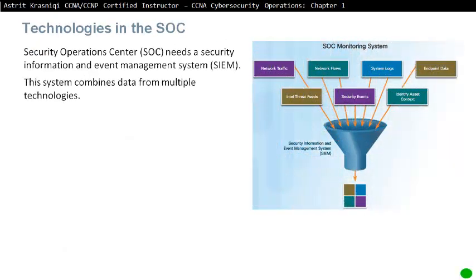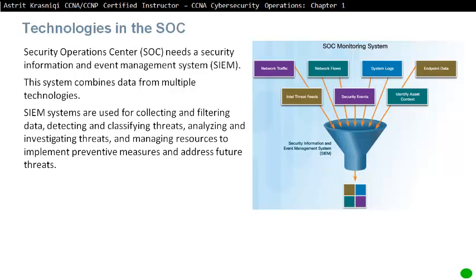Technologies in the Security Operations Centre. A SOC needs a Security Information and Event Management (SIEM) system, which combines data from multiple technologies. SIEM systems are used for collecting and filtering data, detecting and classifying threats, analyzing and investigating threats, and managing resources to implement preventive measures and address future threats.